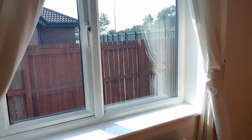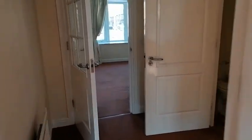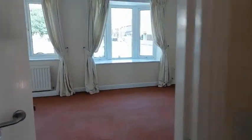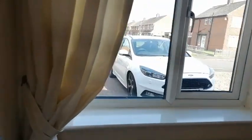At the back there's just access, so it's still private. And then heading outside you've just got the driveway.